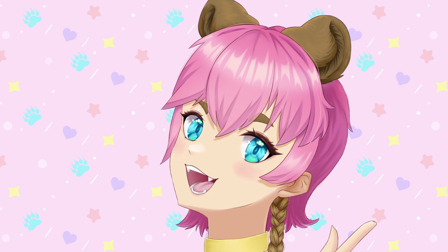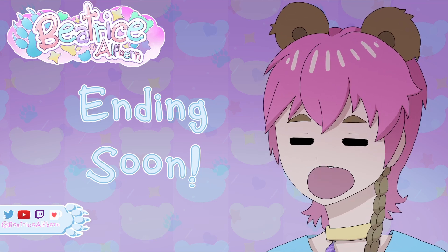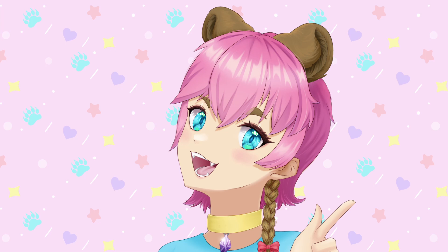For an ending soon screen, I think it's nice to show something to help wind the stream down. You can have your character waving goodbye, have a slideshow of fan art, or your model turning in for the night. Mine is yawning, plenty ready for sleep, but it's good to have your socials up on screen so those who just found you are reminded that they can find you elsewhere and catch your streams again.